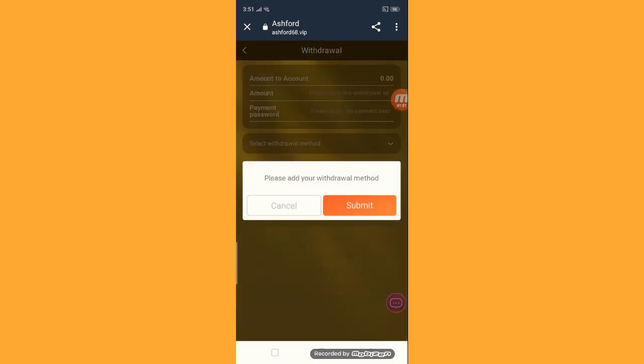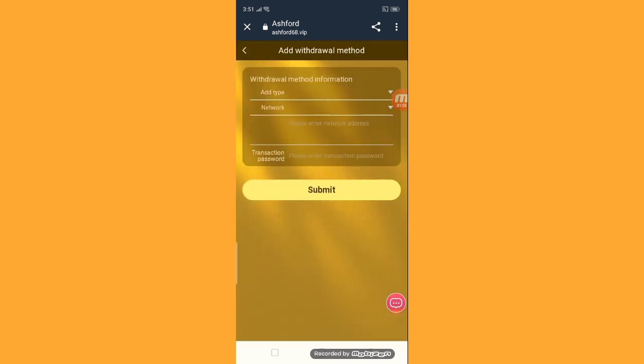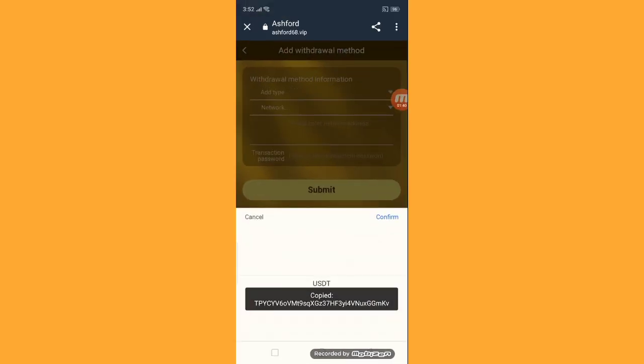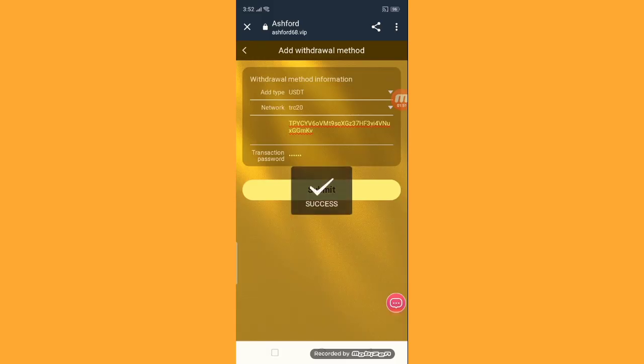Next step: how to get a withdraw. Simply click the withdraw button. First, please add your withdraw method — click add and submit. Copy the USDT TRC20 address from your wallet, go back to the site, paste your address, confirm, enter your transaction password, then submit. The withdraw method is now successfully added.